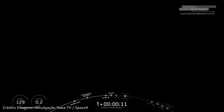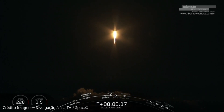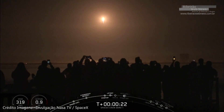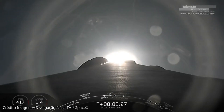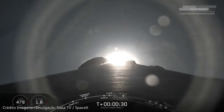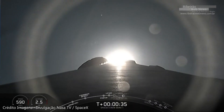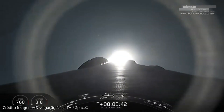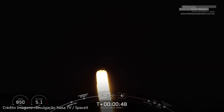Vehicle is pitching downrange. Stage one, throttle bucket. Power and telemetry nominal.